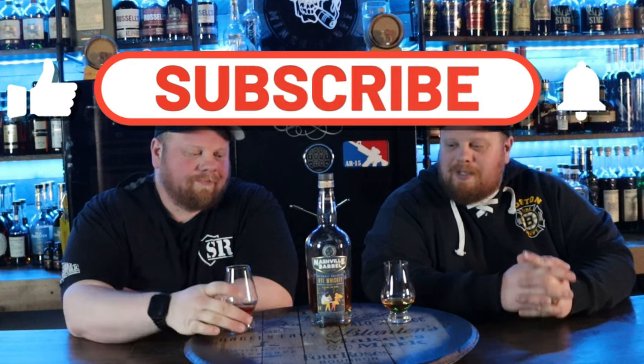Welcome back everybody. Before we get started, thank you for stopping by. Subscribe to us if you haven't already, like this video, and drop some comments down below if you've had this.